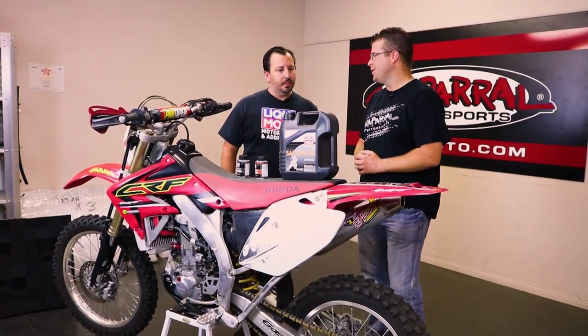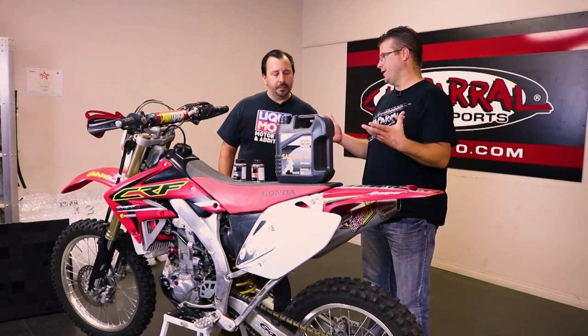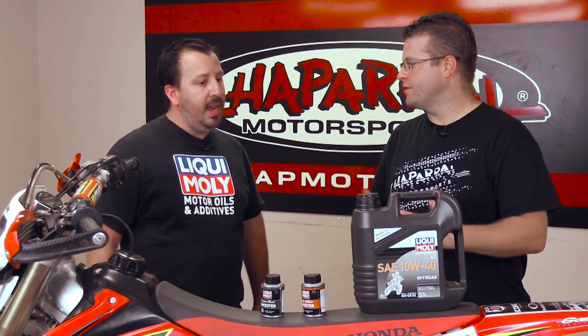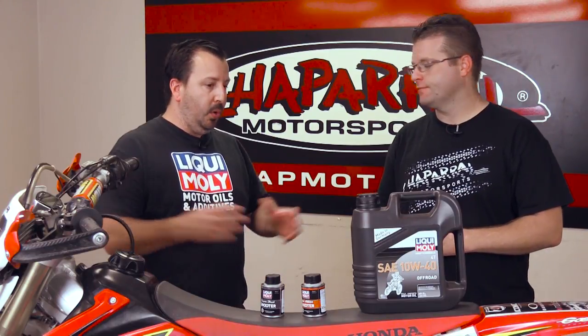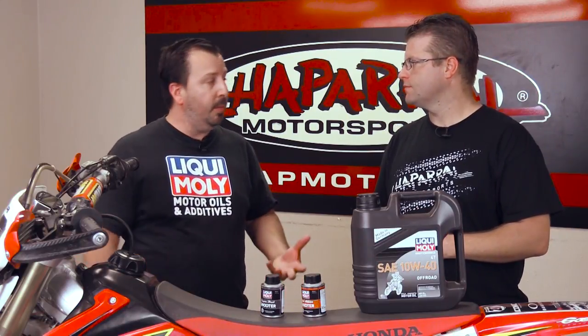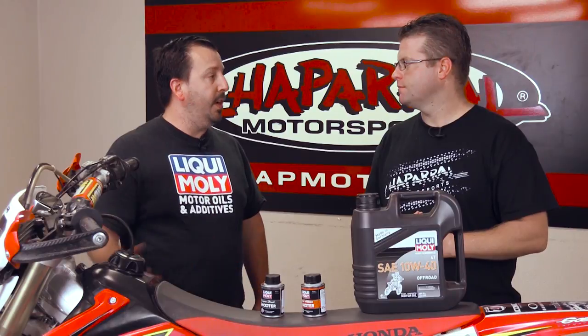As far as Liqui-Moly goes, you guys service lots of different brands and styles of motorcycles — Harley Davidson specific oil, dirt bike specific oil. How do those specific oils get created? Being a manufacturer, everything is made in our facility in Germany. All the additive packs we make are made in-house. An additive pack is basically a chemical ingredient that goes in for a specific result — whether it's a temperature range or the evaporation rate of the product. There are differences across turbocharged engines, non-turbo engines, and the different scenarios they're put in.